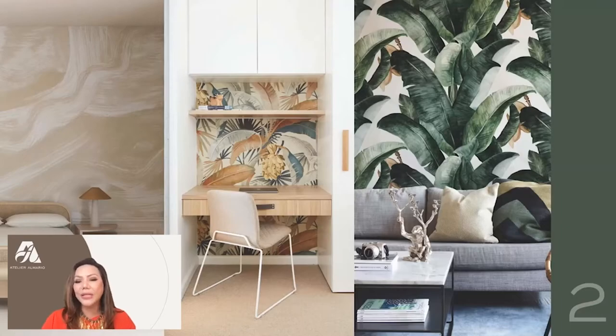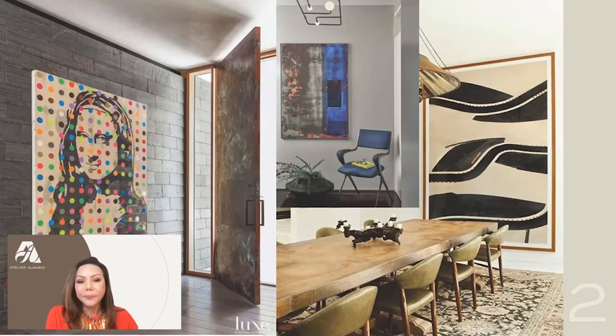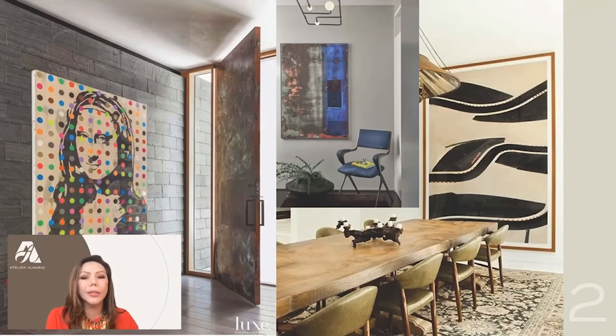We highly encourage all of you, because of limited space, to use a big artwork to make it more impactful. Here we have samples of black and white artwork — you can start using color just to make your space more interesting.